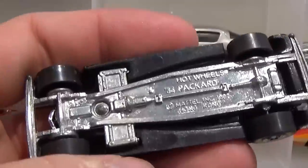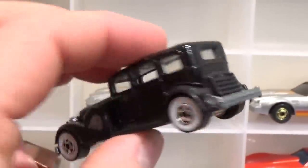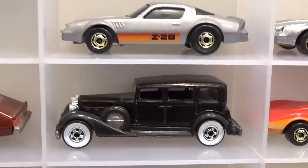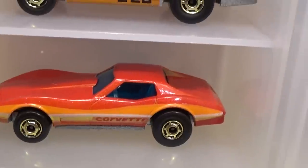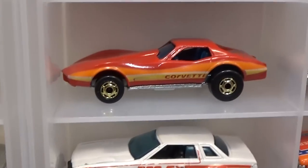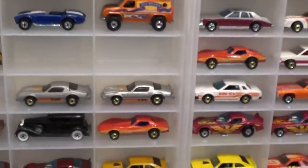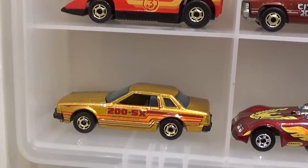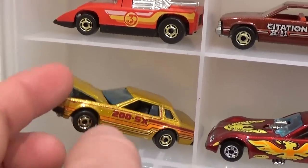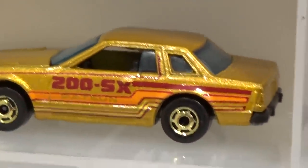The '34 Packard — really heavy casting, worth around $15, one of my favorite castings. And the '75 Corvette Stingray with metallic red paint — we just saw that one the year prior in '82 with red enamel paint. The Datsun 200SX — another one of my favorite castings. Opening hood, very heavy car with a big metal engine and plastic bumpers. That's a cool one.